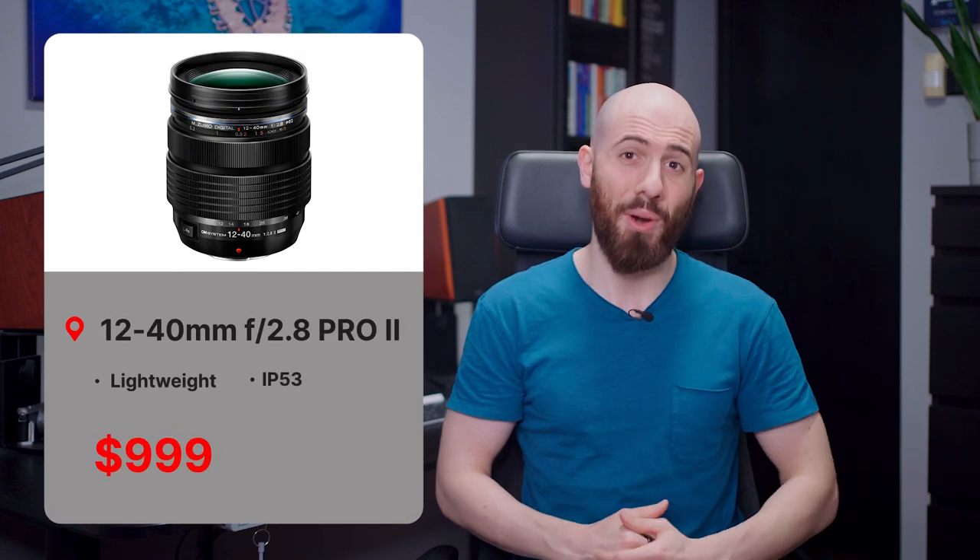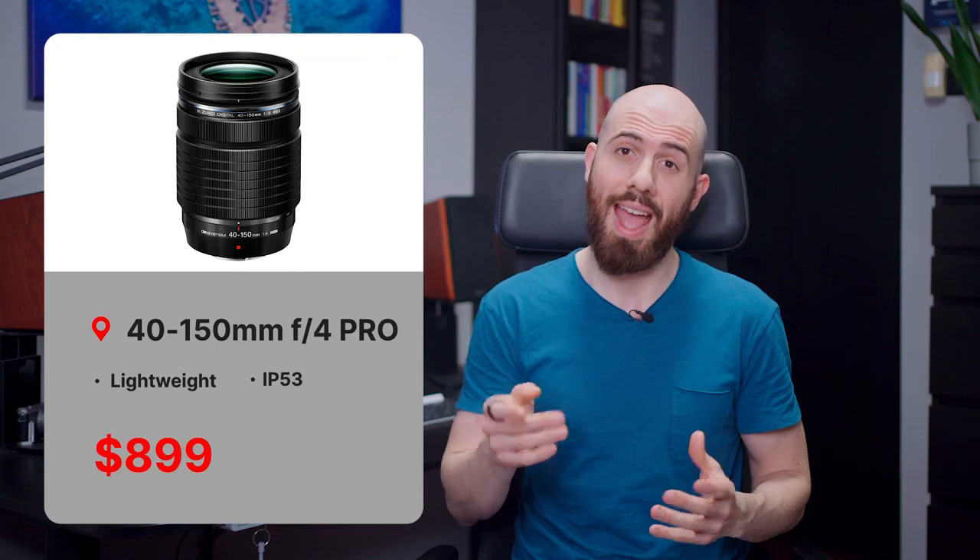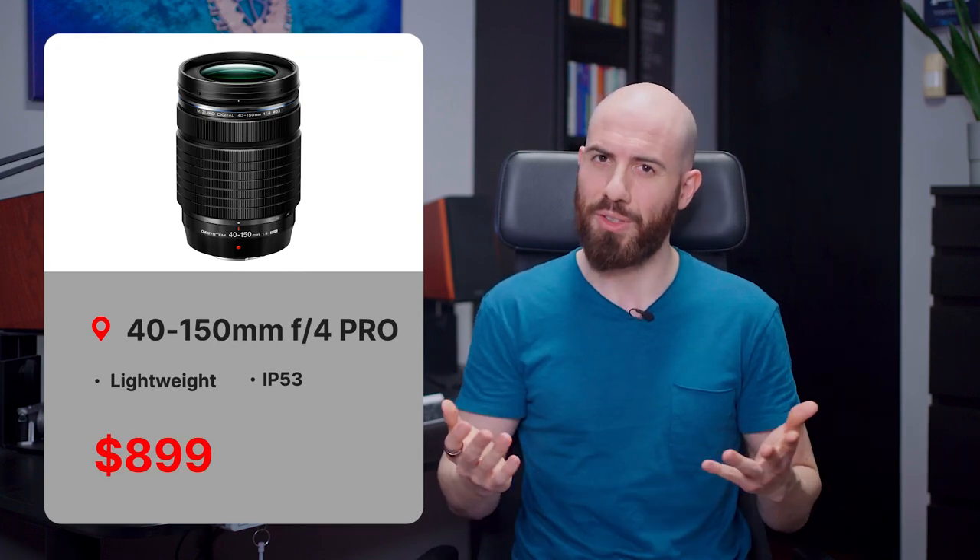One of the reasons the OM system is so fascinating is that you can get great results from a very light and compact kit. For example, by getting both these lenses and the OM-1 camera, the whole kit would weigh less than 1.4 kg, or 3 pounds, and you could cover a focal range from 24-300mm. Pretty cool! The 12-40mm F2.8 comes at $1000, while the 40-150mm is $900, and you can grab them from the link in the description.